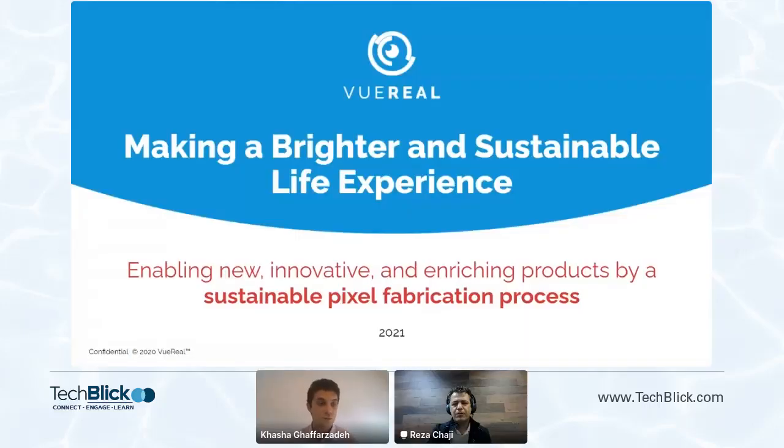Hello, everyone. Welcome to this really exciting talk by Reza from VU Real. I hope I'm pronouncing the name of the company right. It's VU Real.